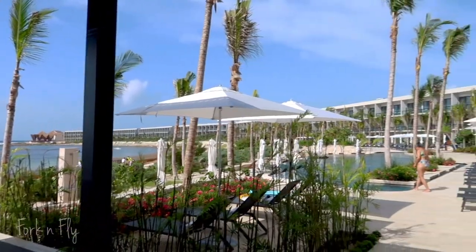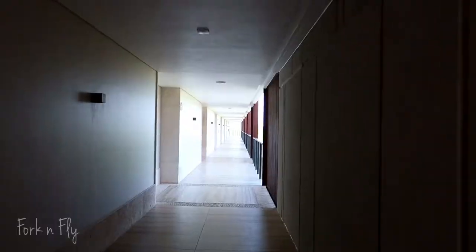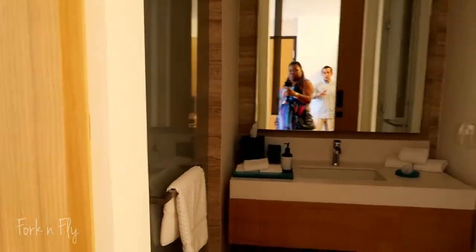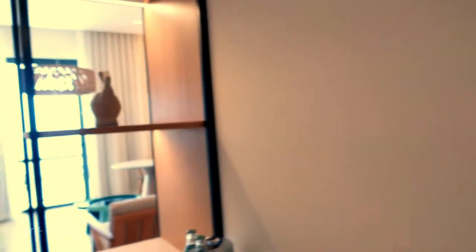This brand new all-inclusive family-friendly resort has over 700 rooms. There are also 13 restaurants and bars on property. Today, I'll be checking out their Ocean View King Suite. It has two bathrooms, one located in the entry hall.